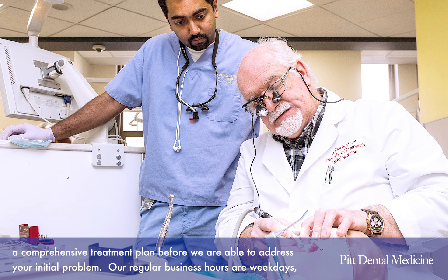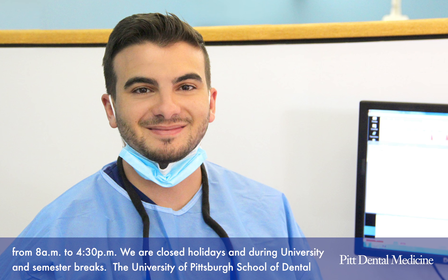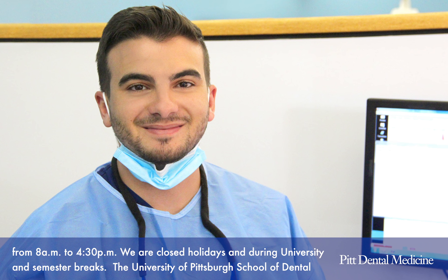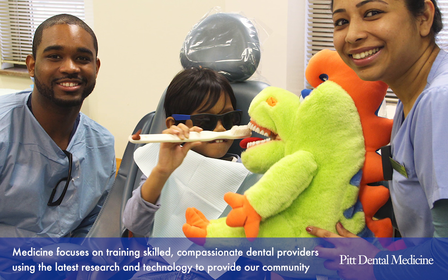Our regular business hours are weekdays from 8 a.m. to 4:30 p.m. We're closed on holidays and during university and semester breaks.